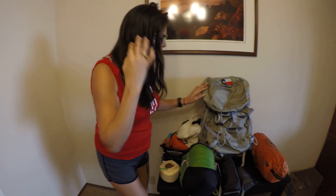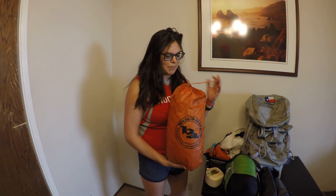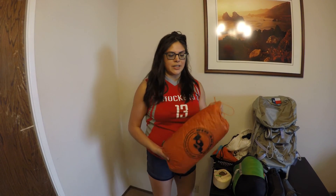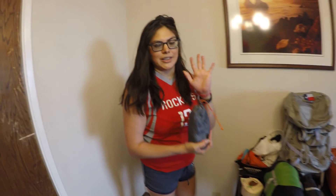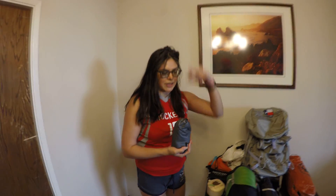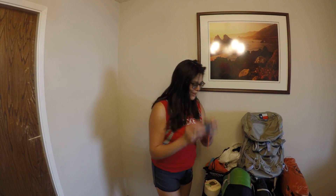Next thing is the tent — this is the Big Agnes Copper Spur HV UL2, brand new, it came out in December I believe. But I'm not going to carry this because me and Stephen are hiking together — he's going to carry it. What I'm going to carry is the footprint, which costs about $70. I'm carrying it because in case we get separated, which we hope we don't, I can set this up as a tarp with my trekking pole as an optional shelter.